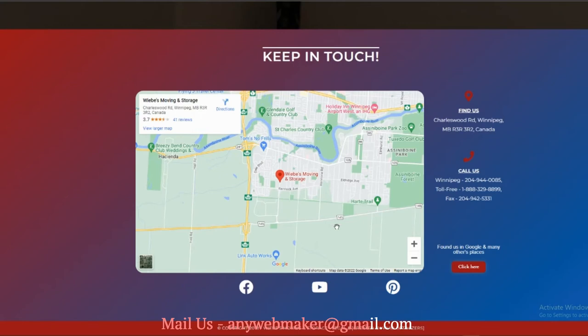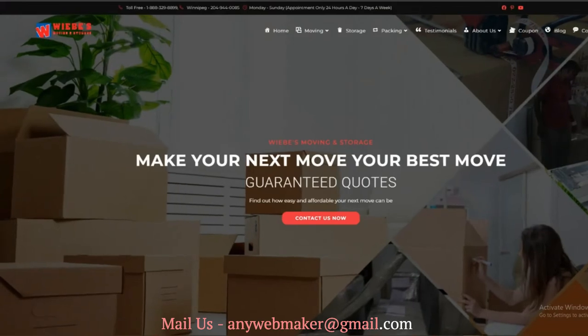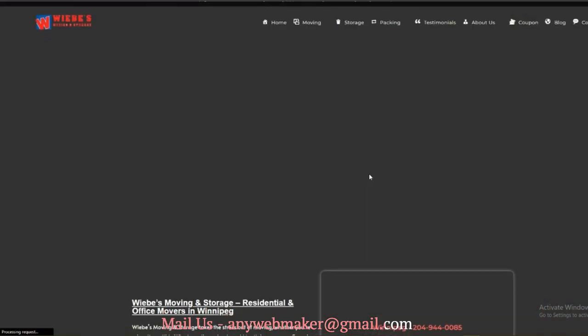I will work until you, my client, are satisfied. You can trust me and also my work. I will handle your website building, designing, maintenance, modification, fixing, and others.